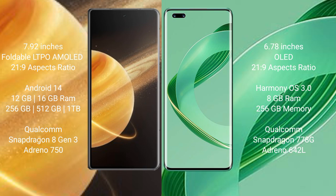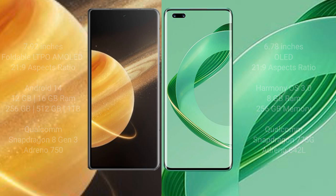Honor Magic V3 comes with 12GB or 16GB RAM and 256GB or 512GB internal storage, with a Qualcomm Snapdragon 8 Gen 3 processor and GPU Adreno 750. Huawei Nova 11 Pro comes with 8GB RAM and 256GB internal storage, with a Snapdragon 778G processor and GPU Adreno 642L.